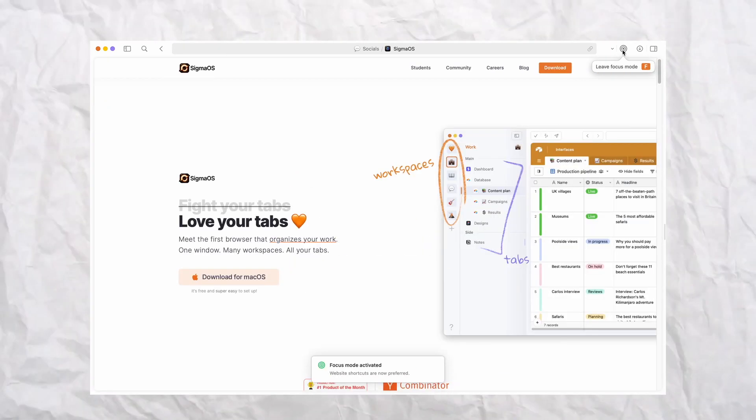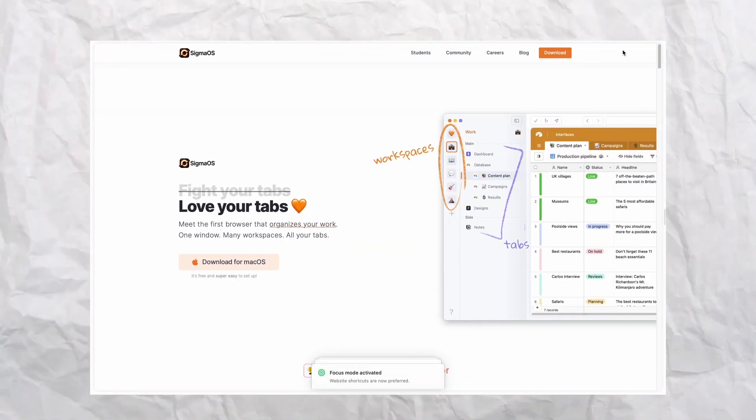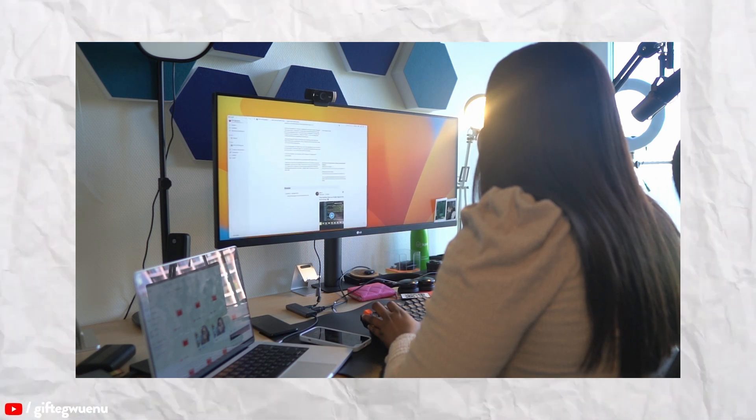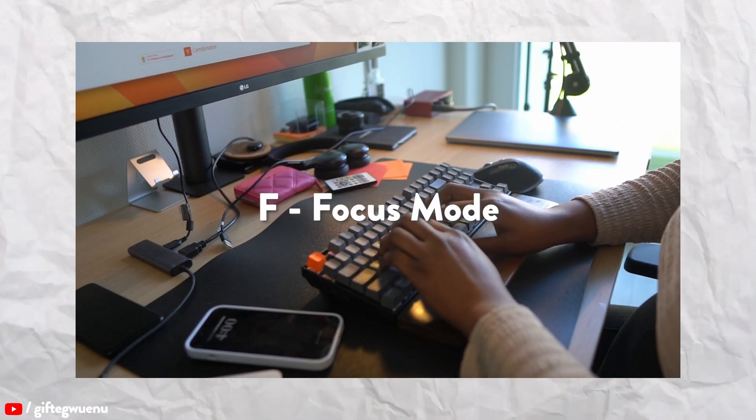Another nice feature I found interesting is focus mode. As you're working on Sigma OS, you might find the sidebars are a little bit distracting while you're working, so you can turn that on or off based on your preference. If I'm trying to be fully focused on something, I like to turn it off so I'm not looking to switch tabs or navigate somewhere else. I use the shortcut F to navigate to focus mode, or just click the button on the top side of the page.